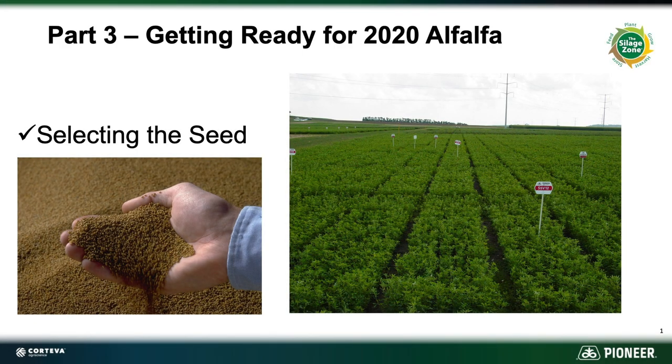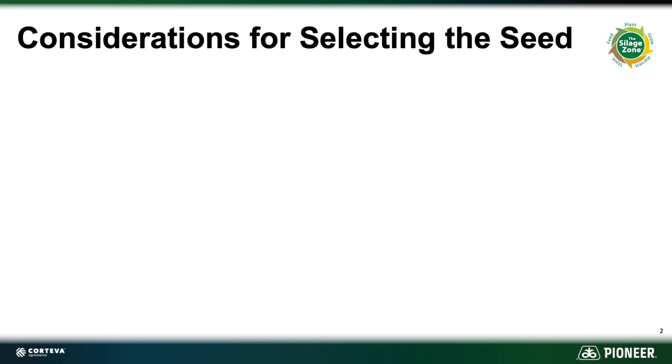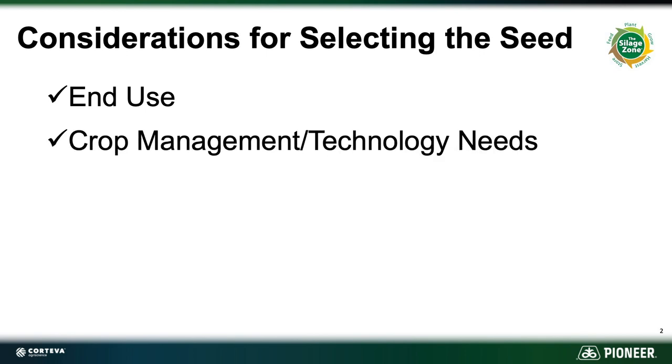Welcome to part three of selecting seed for alfalfa in 2020. That's our main topic for the day and we're going to look at it in three parts: end use, crop management, technology needs, and seed coating.